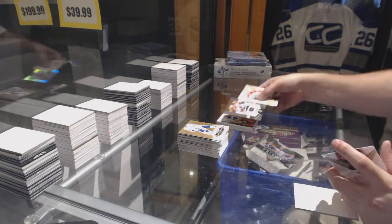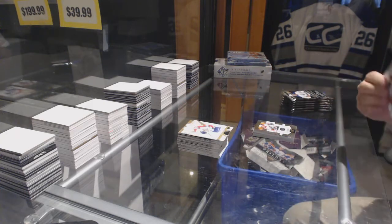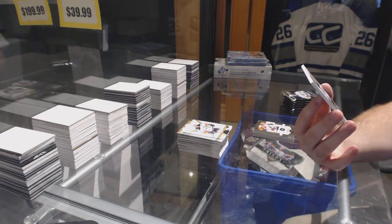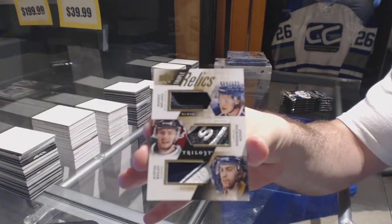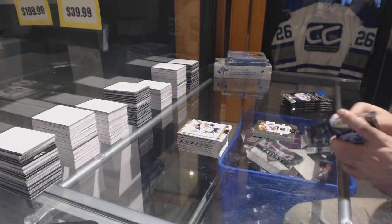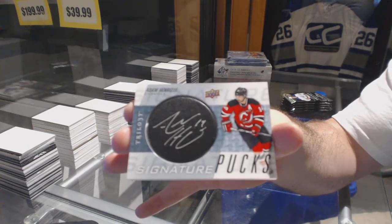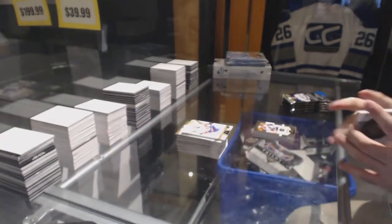We've got a Konechny Rookie Premieres to $9.99 for the Flyers. A Triple Relics, random between the Jackets, Stars, and Sabres, number to 125 — Milano, Dickinson, and Bailey. Triple Relics. Signature Pucks for the New Jersey Devils — Adam Henrik.